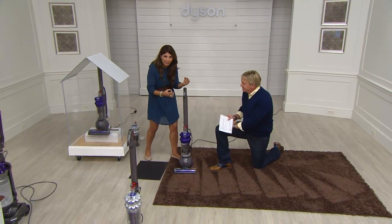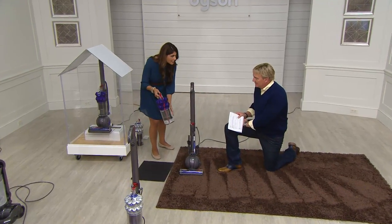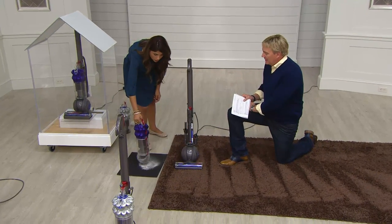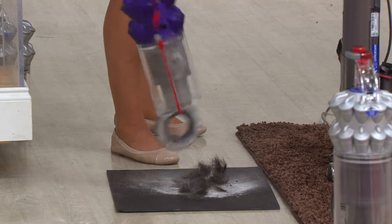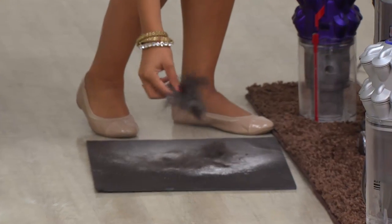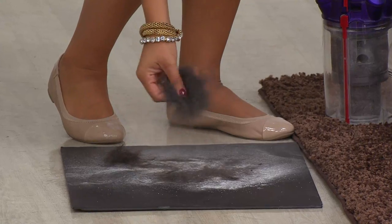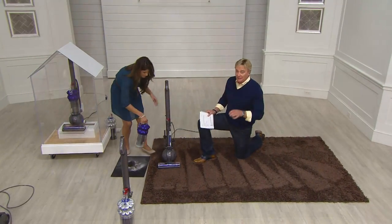Seeing is believing — there it is on live TV. It got all the stuff that's deep in the carpet, deep into a dark brown chocolate-colored carpet. You would have seen the white dander on a light carpet, but it was dug in deep. The Dyson works. Do you have a Dyson? Call us at 395-1601. Love to hear from you.